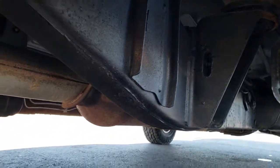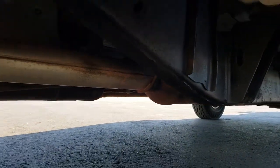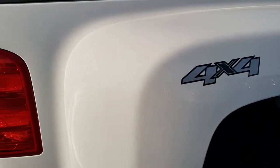Frame and underbody — very, very clean, like that all the way underneath. It looks like it has all the remaining factory exhaust, so it has not been altered in any way.